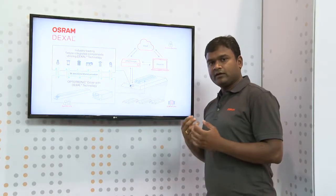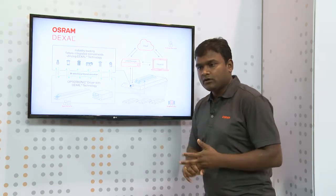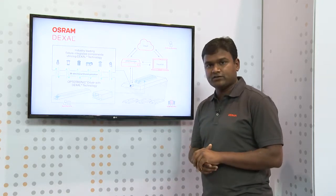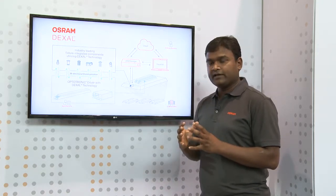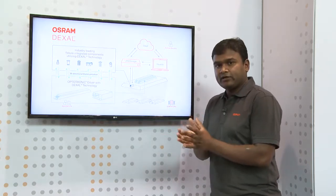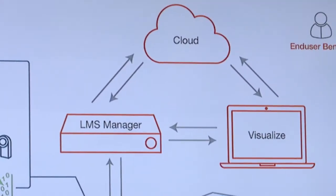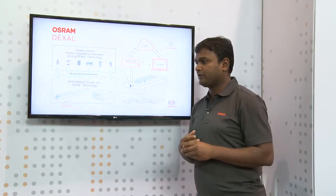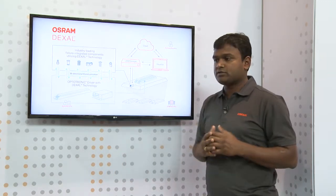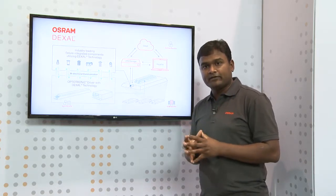The data we are talking about includes real-time fixture data: power consumption, operating hours, the thermal profile, diagnostics, and the health of the fixture. This gives a complete picture of that particular fixture in that particular space to the light management system, thereby addressing new use cases where people analyze how a space is being used and the reliability of their fixtures, enabling smart buildings.